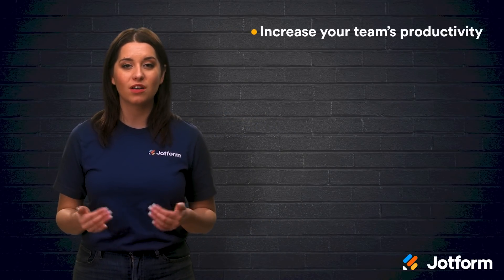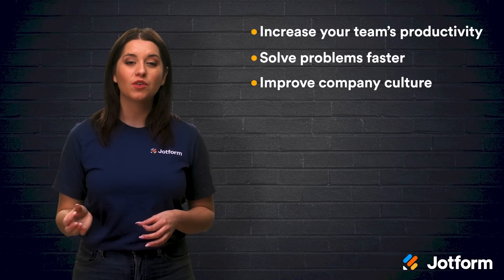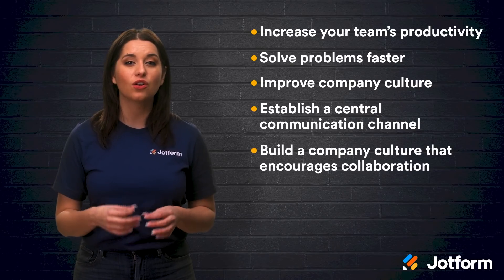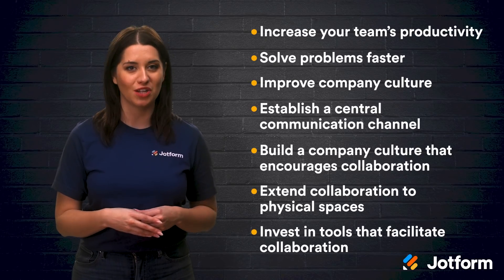Let's take a moment to review what we've covered today. Collaborative work environments are key when it comes to increasing your team's productivity, solving problems faster, and improving company culture. To create a collaborative workspace, you'll need to establish a central communication channel, build a company culture that encourages collaboration, extend collaboration to physical spaces, and invest in tools that facilitate collaboration.